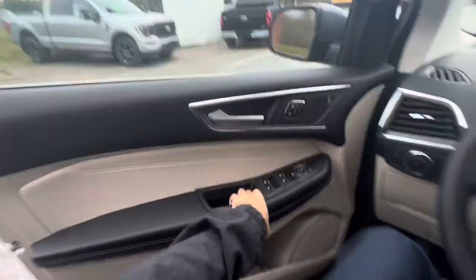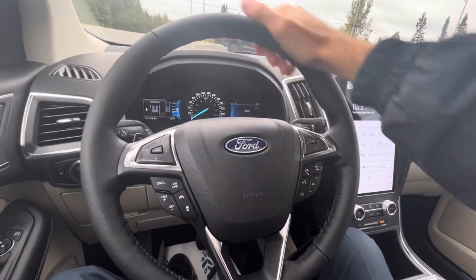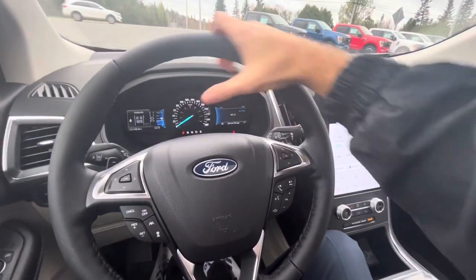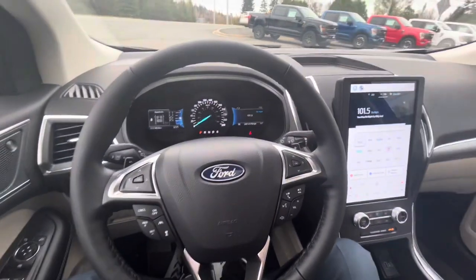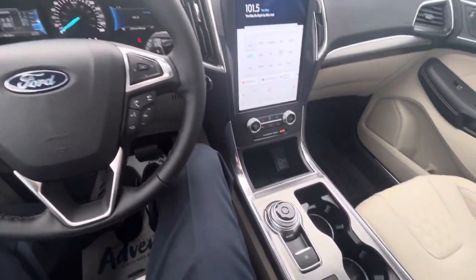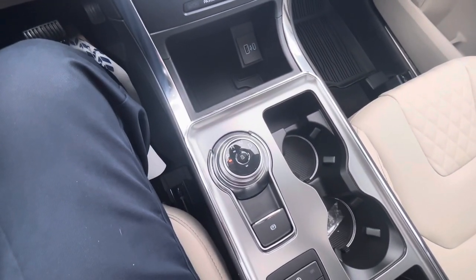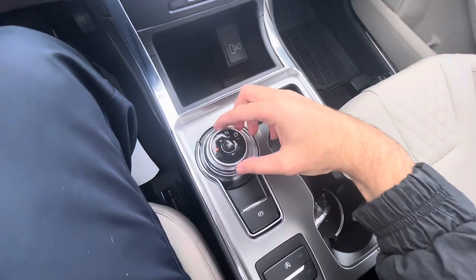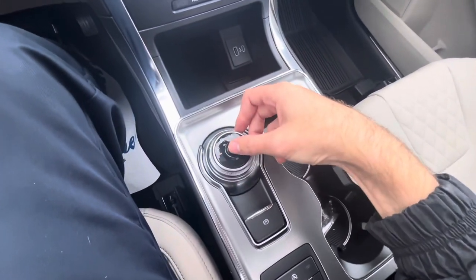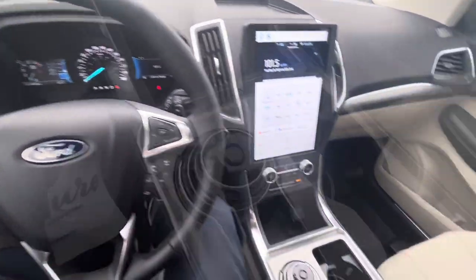You do get a nice three-spoke steering wheel with sport grips to give it a sporty feel. The Ford Edge has two different transmission choices available for 2024: one is the seven-speed automatic found on the ST models, and this particular model has an eight-speed automatic transmission with sport mode.